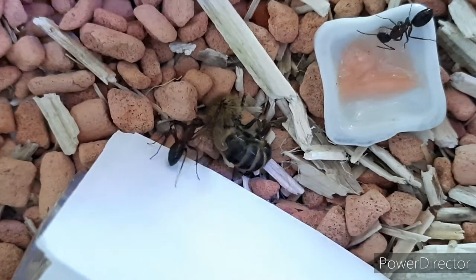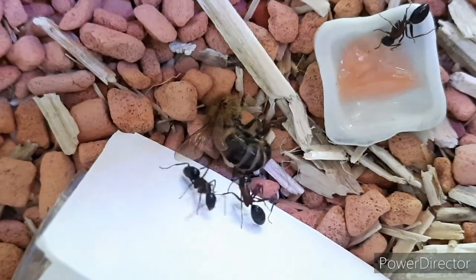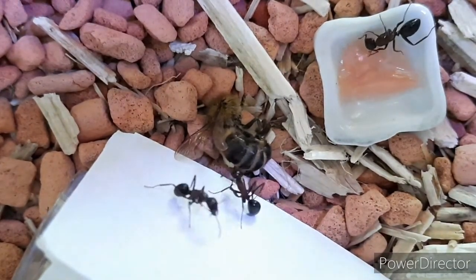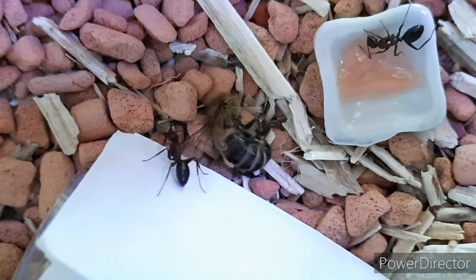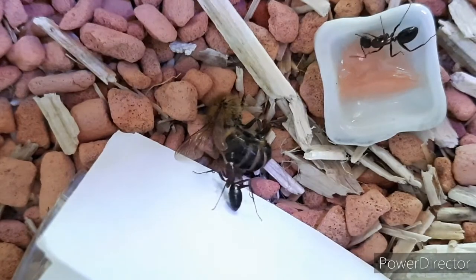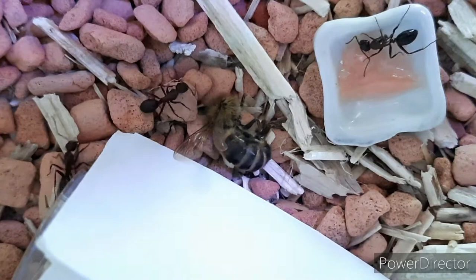One worker decides to go for the protein jelly to the right. They're still a bit agitated but it's getting less every minute. It's been about almost 10 minutes now. One worker is feeding on the jelly.